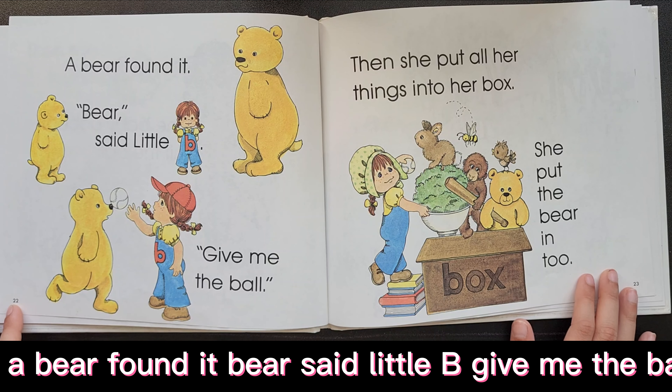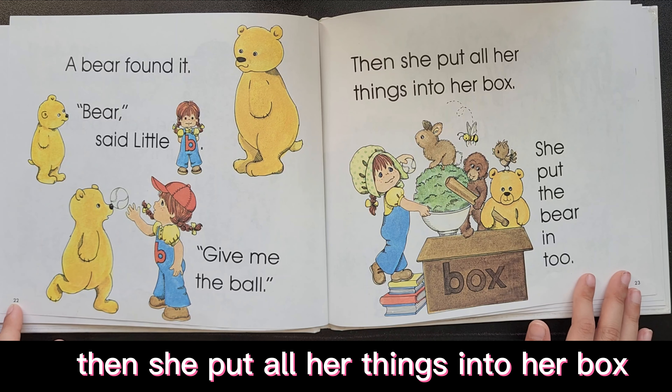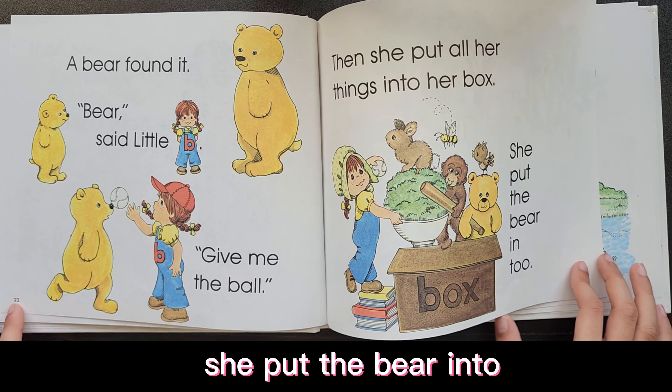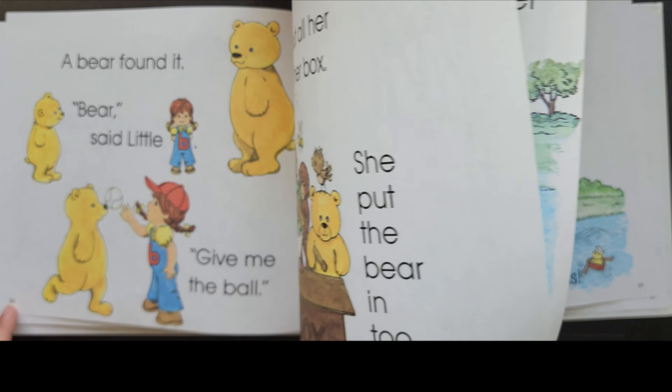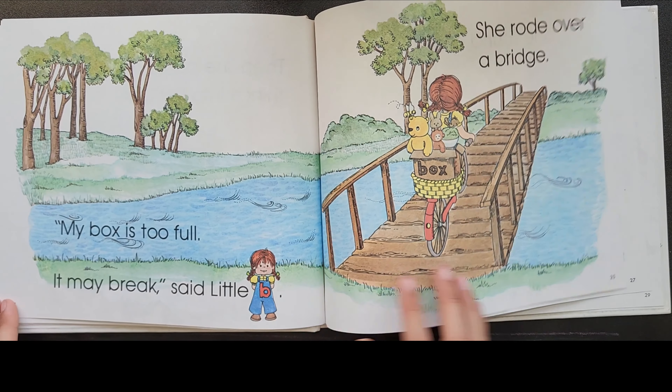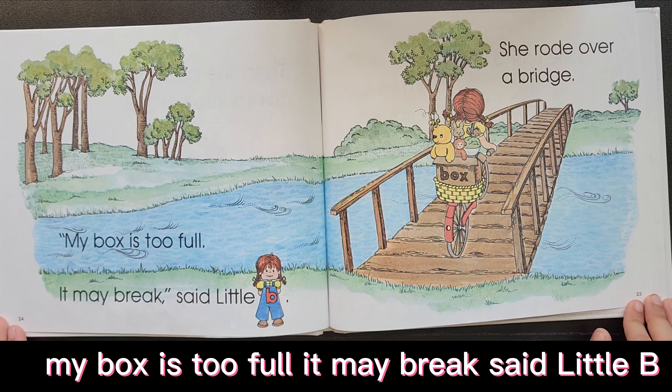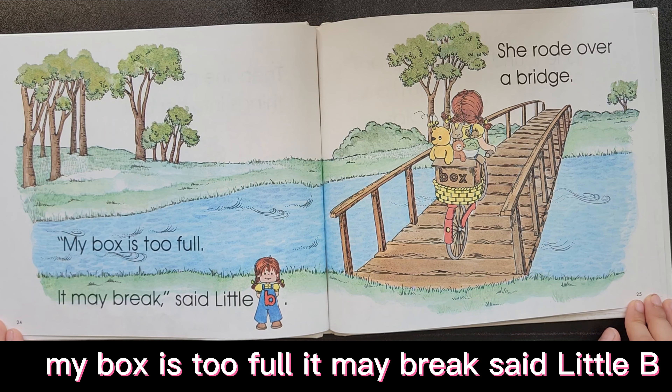Give me the ball. Then she put all her things into her box. She put the bear in too. My box is too full. It may break, said Little Bee.